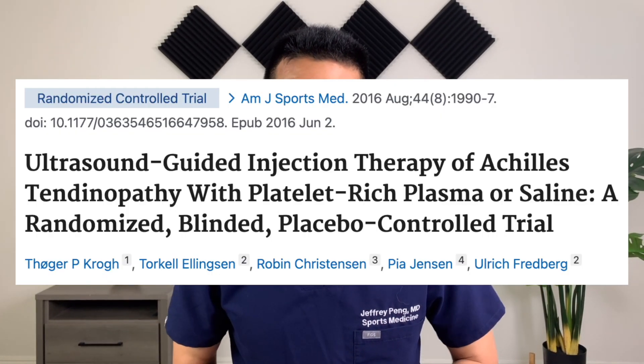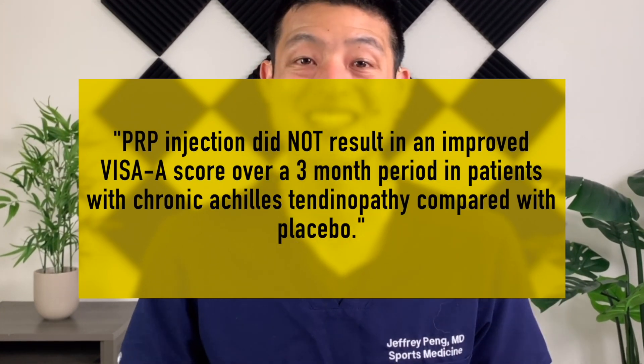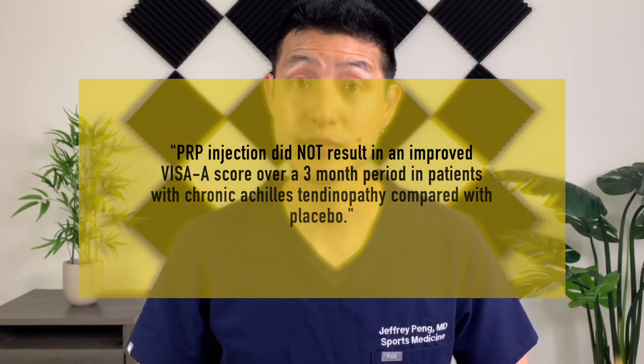However, the results from this next study provide conflicting evidence. This was a randomized controlled trial comparing platelet-rich plasma to placebo, and the authors report that PRP injection did not result in an improved VISA-A score over a three-month period in patients with chronic Achilles tendinopathy compared with placebo.